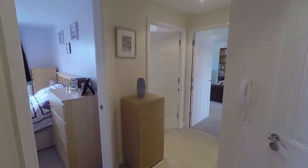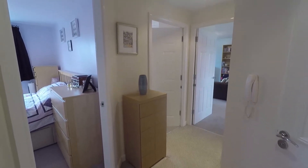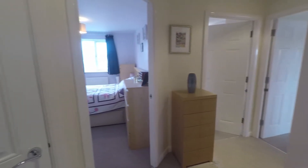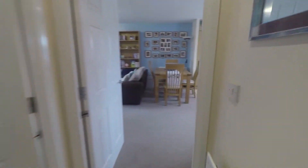Welcome to this PinkMove video tour of this two bedroom second story apartment situated on Lindon Lane, Newport. Starting inside the front of the property, the hallway area gives you access to all your rooms. Just on the left we have a storage cupboard, and I'll take you first into the main living space.